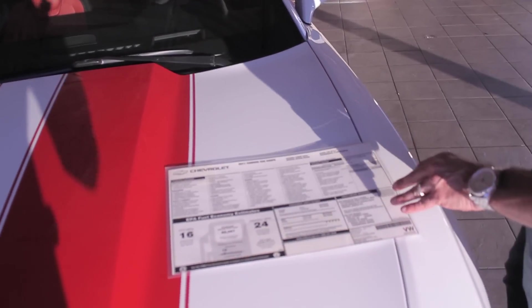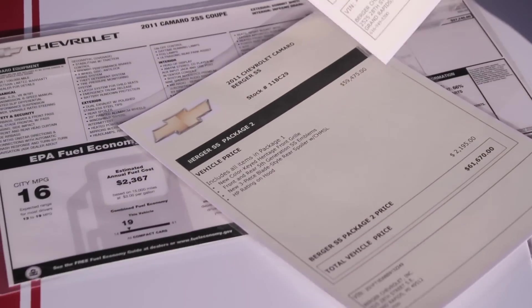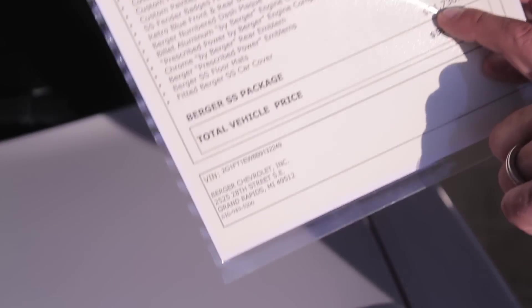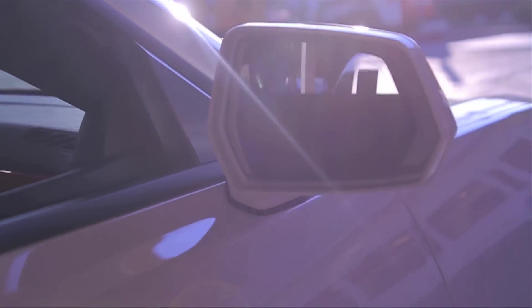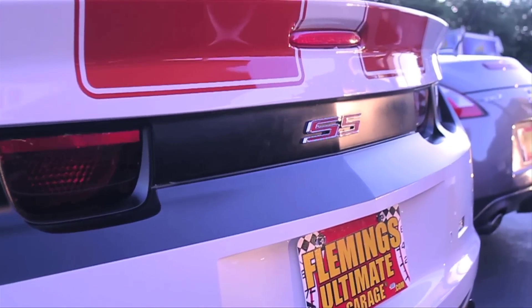Here's the original window sticker of the car in 2011 — $37,745. Then they put this package together: $37,745 base, and then the Berger package SS, an additional $21,730. And on top of that, this customer who bought this car new spent an additional $10,000 upgrading even more. The heads were redone, the camshaft is upgraded, the stereo system is killer. It is just a wonderful car to drive — I've driven this car home and back, it drives beautifully. You would never know that it has a dyno sheet at around 600 horsepower at the rear wheels.